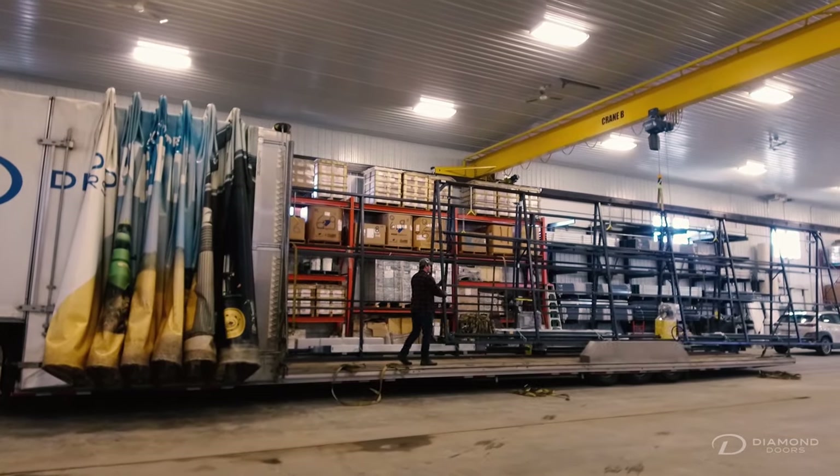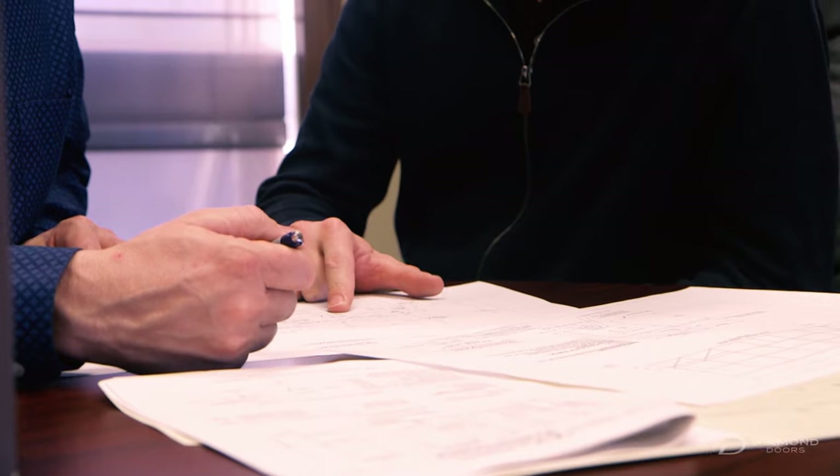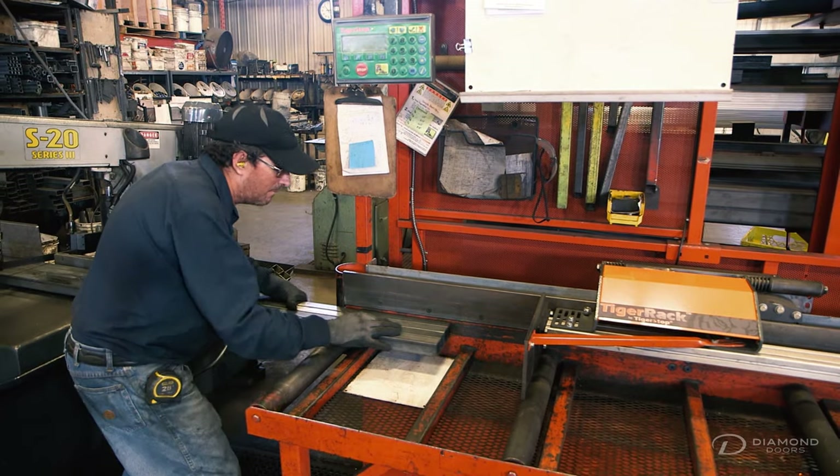Successful businesses are often founded on one person's resolve to build a better mousetrap. For the Sudermans, it was their father's determination to build a better door. As demand started increasing for these doors, they realized very quickly that there's no money in building them one-off, so they decided to start up a business and get efficient with it.